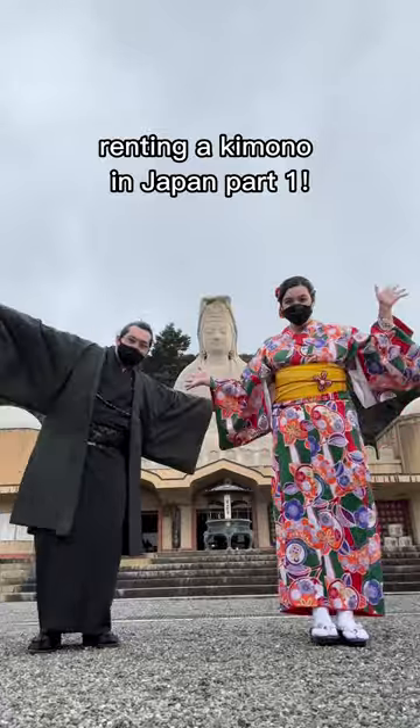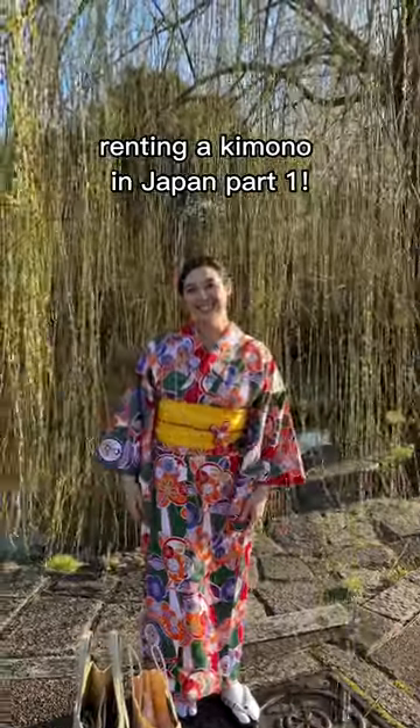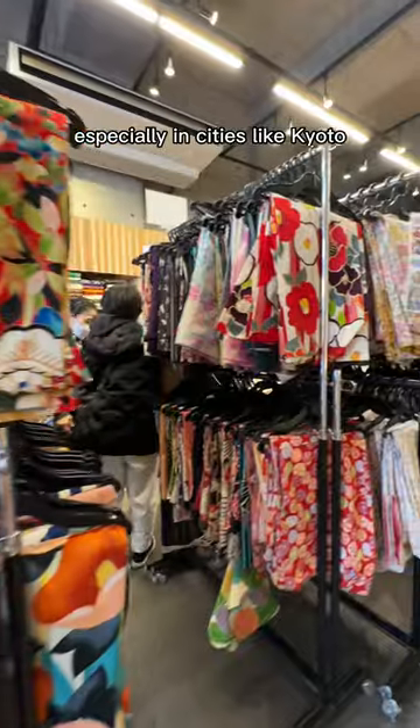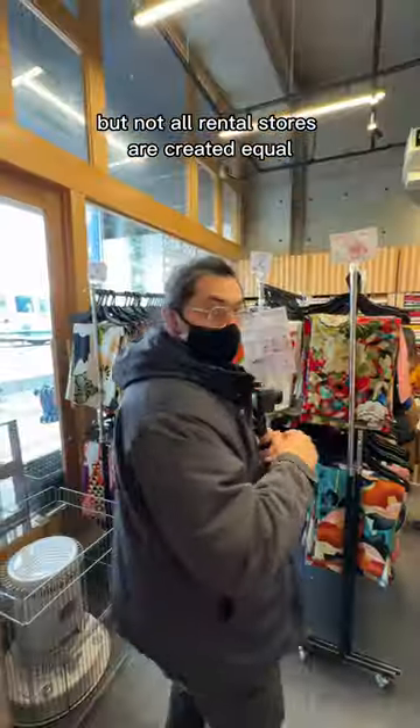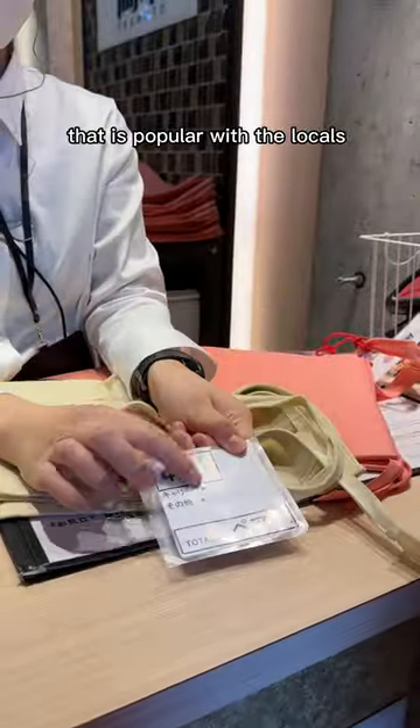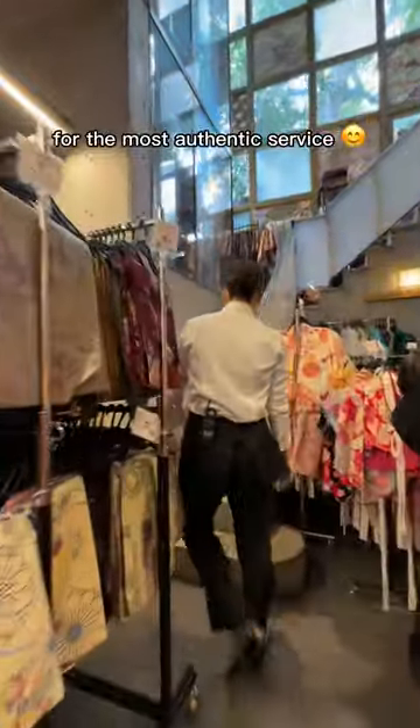Everything you need to know about renting a kimono in Japan, part one. Number one: renting a kimono is actually very common in Japan, especially in cities like Kyoto. But not all rental stores are created equal, so make sure you go to one that is popular with the locals for the most authentic service.